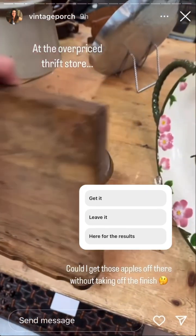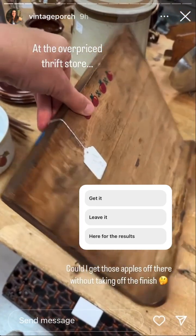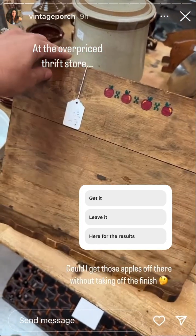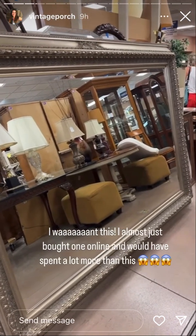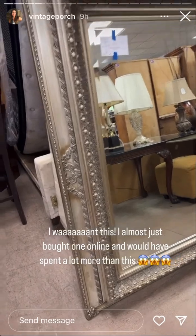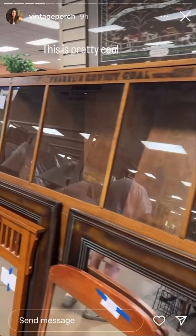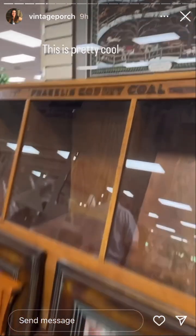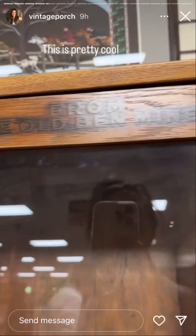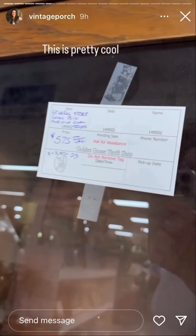Isn't this book stand so cute? It spins! I've been looking for a huge mirror for Barley's room. That's cool — from the old Ben Mines. $5.75.